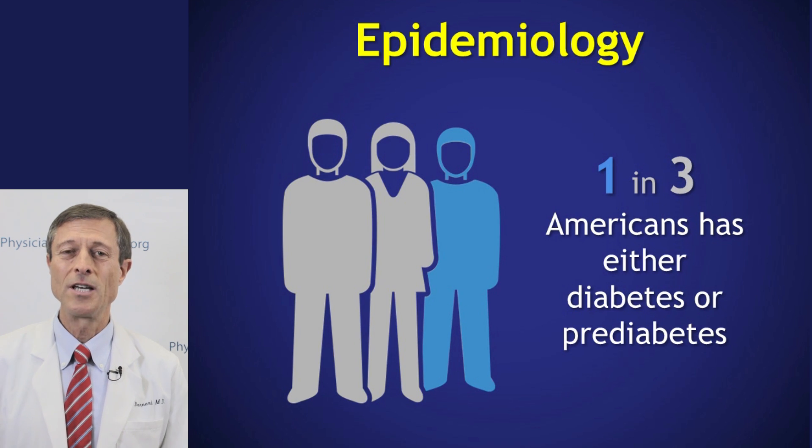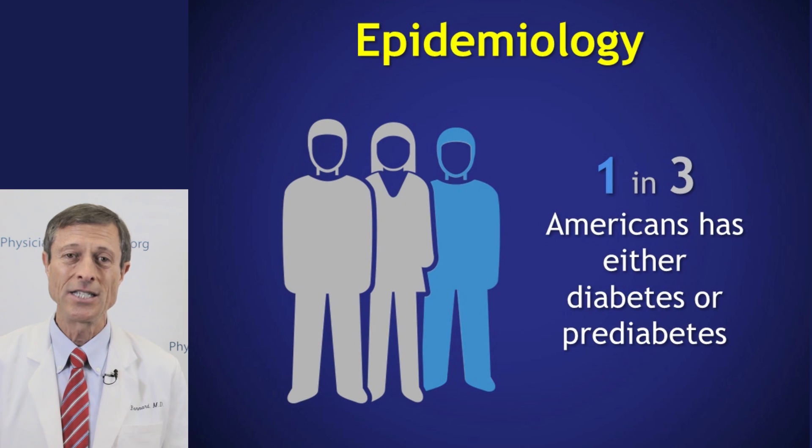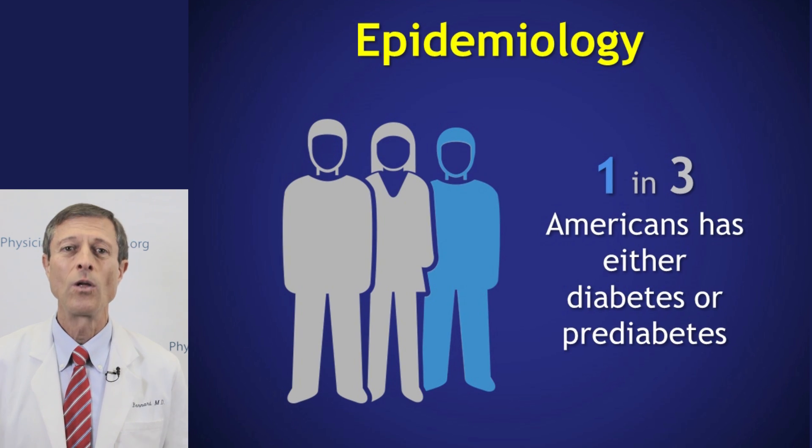The epidemiology of diabetes is frightening. One in every three Americans now has either diabetes or prediabetes. Well, what's going on?